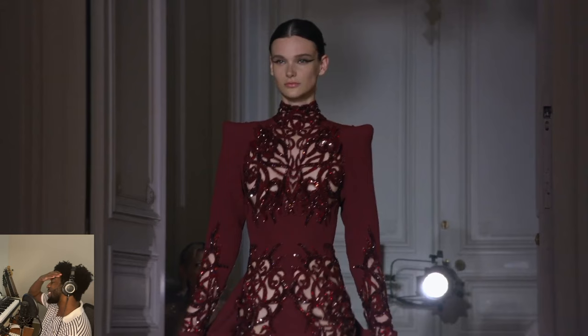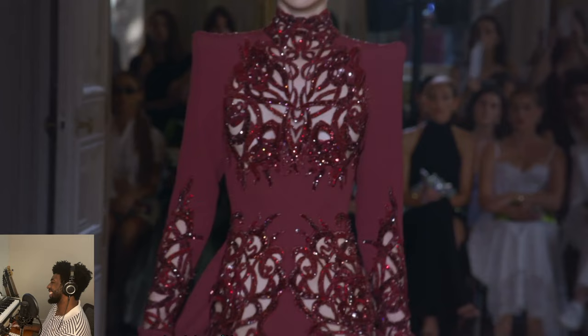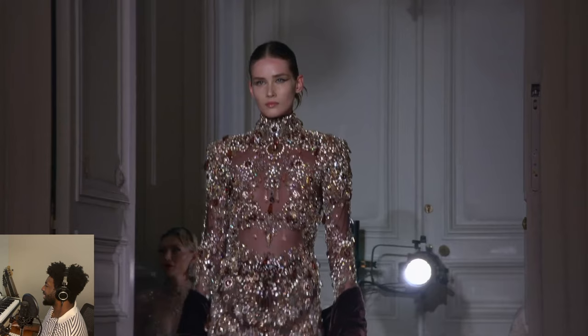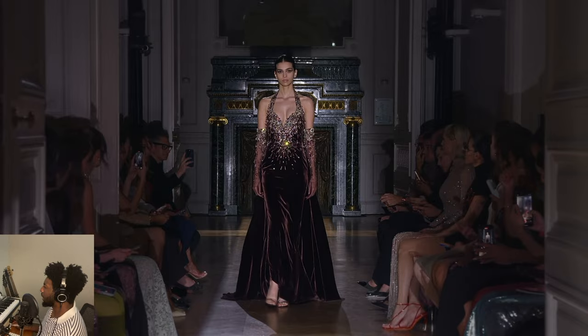I don't know what to say. And the red is so deep — it's like blood red. It's almost like a witch fit, but it's just so opulent. This one was just really over the top. But it works.